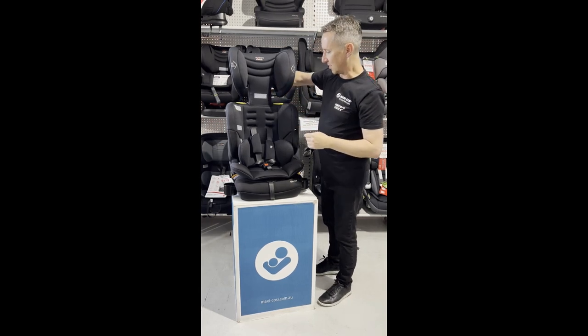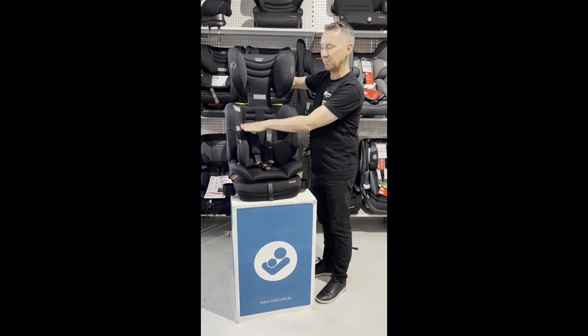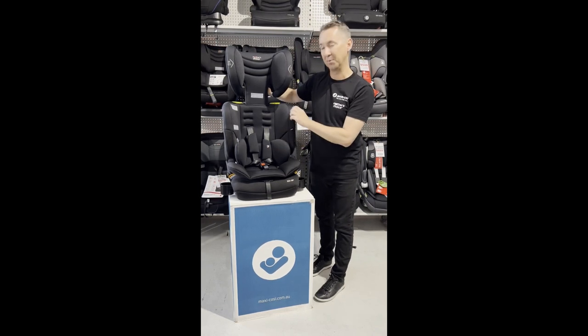This will take you, as I said, from roughly the entry-level marker here — six months to a year — up to about eight years, so it's a really great convertible narrow booster seat.